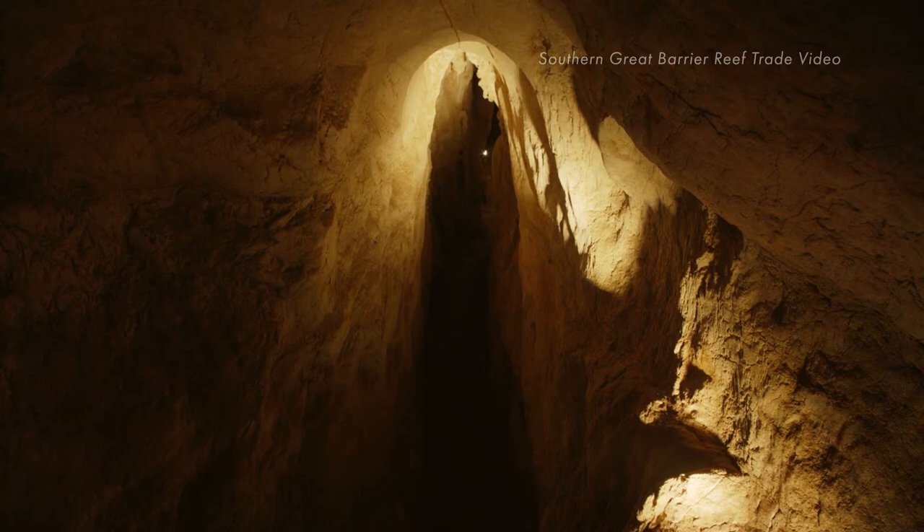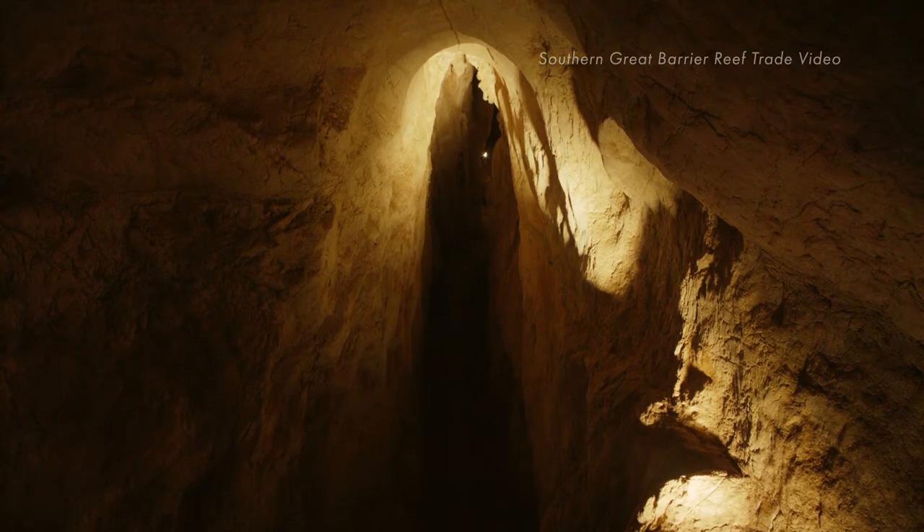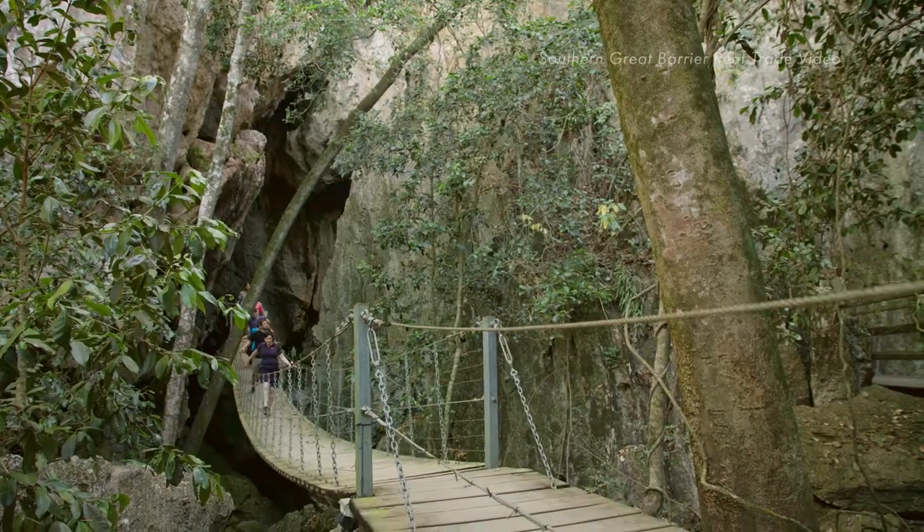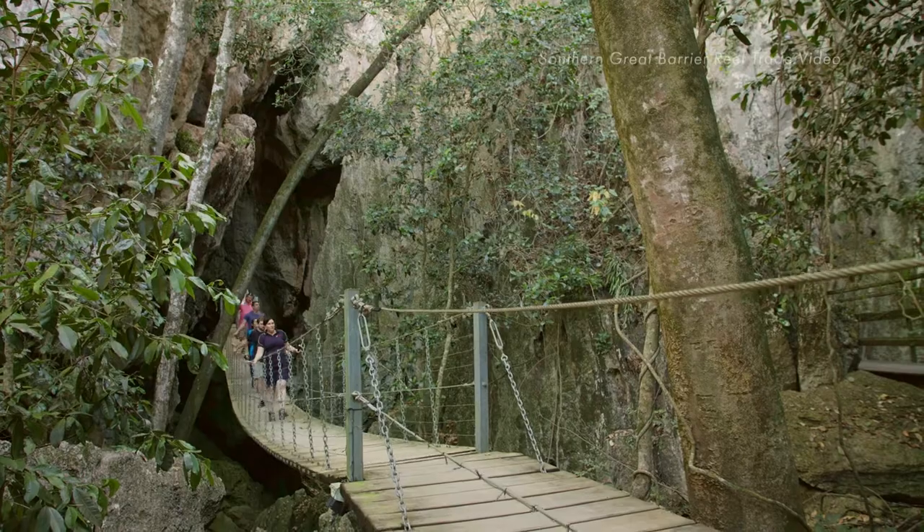Cave darkness is sure to be a lasting memory. At the end of the tour there's even the opportunity to exit the cave through the Pioneer's Passage and over a swinging suspension bridge.